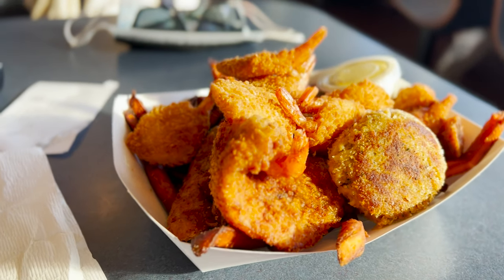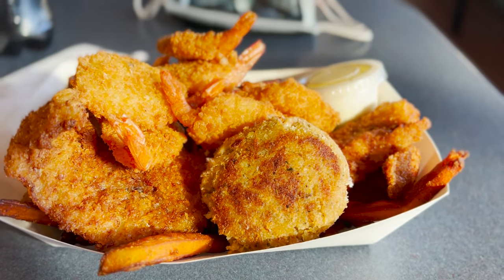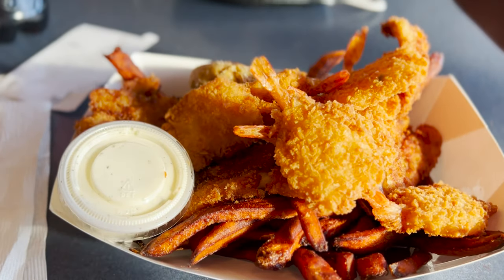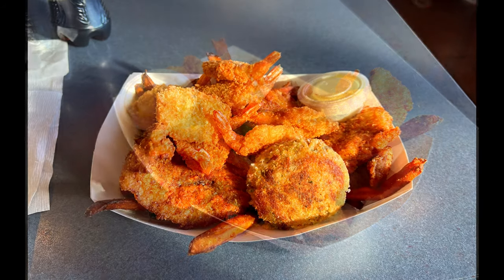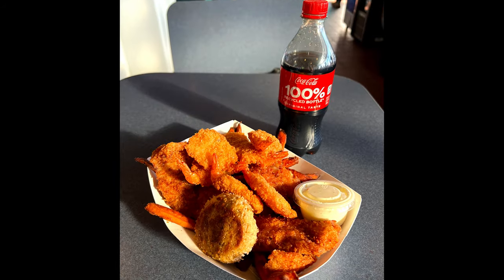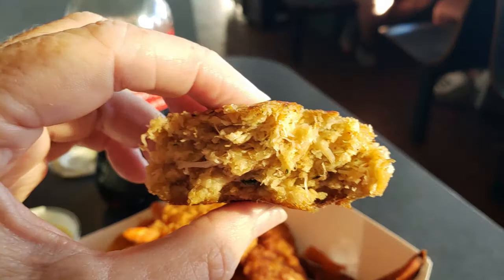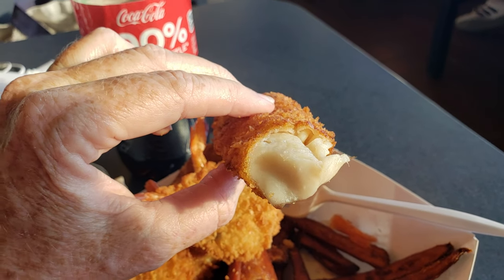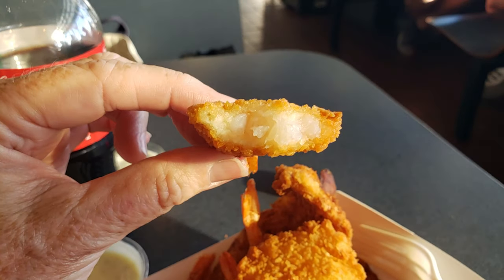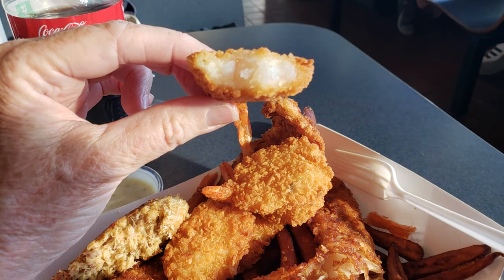I got the seafood triple combo platter of fish, shrimp, and a crab cake. I substituted sweet potato fries and added a ranch side. If you like fried food — and I'm from Kentucky, so fried food is in my DNA — then it doesn't get any better than this. The crab cakes were layered and tasty, the fish was hot and flaky, and the shrimp needed a little salt in my opinion. Still really good, though.